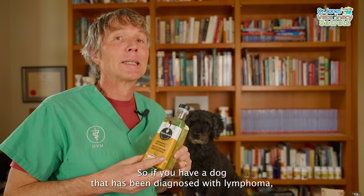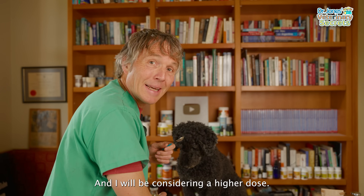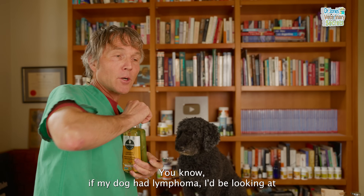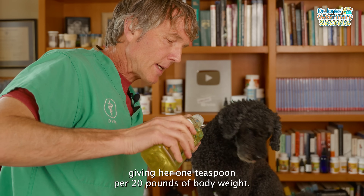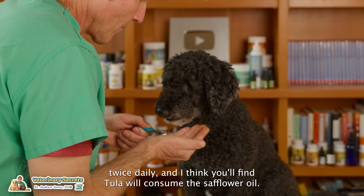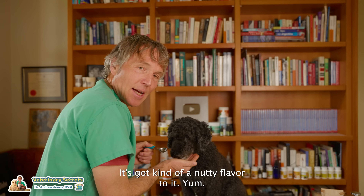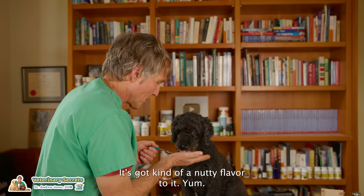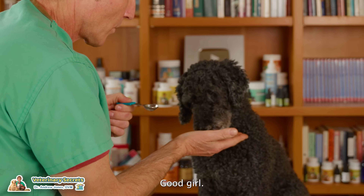If your dog has been diagnosed with lymphoma, I encourage you to incorporate safflower oil as part of their diet. I would consider a higher dose — for a dog with lymphoma I'd give one teaspoon per 20 pounds of body weight, so one teaspoon twice daily. As you can see, Tula will consume the safflower oil — it has a kind of nutty flavor and it's easy to give.